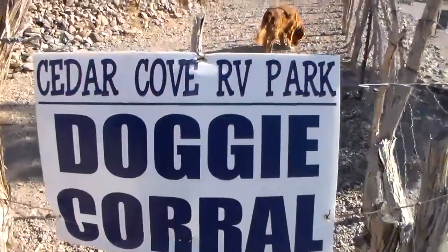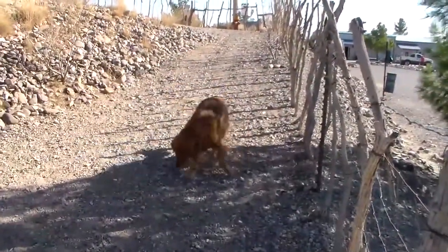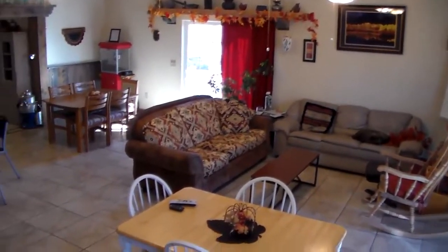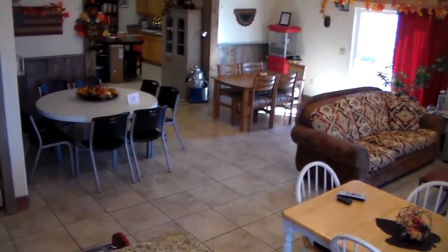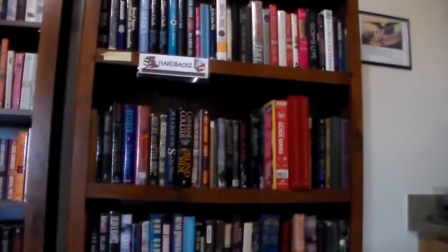There's even a special place for your special friends to stretch their legs. Guests can enjoy a nice clubhouse with meeting or event space, free high-speed internet, and a full kitchen. A library book swap and DVD checkout service are offered free to all guests.